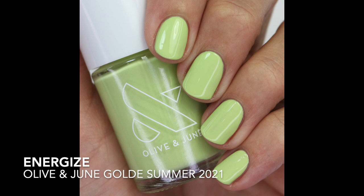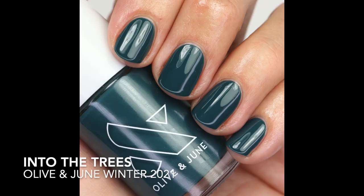Then we have Energize — a nice softer yet bright lime green. I love these shades for summer and this one is beautiful. It's from the gold collab. I almost put in Lime Fizz, another good green, but I like Energize better because I think I'd wear it more.